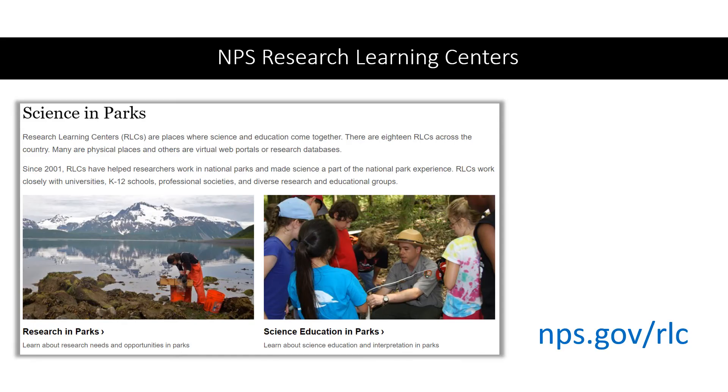One NPS program that can help you in many locations is the set of 17 Research Learning Centers, or RLCs, scattered around the country. Each RLC facilitates research in parks — from proposals to permits to field logistics to housing in some cases — and helps communicate about that research to various audiences, including park superintendents, resource managers, interpreters, educators, students, and the general public. They're staffed full-time by one or two people with PhDs in science who will understand your needs and help you set up a productive research project in a park. See the RLC website for further information about where they are, what they do, and how to contact them.